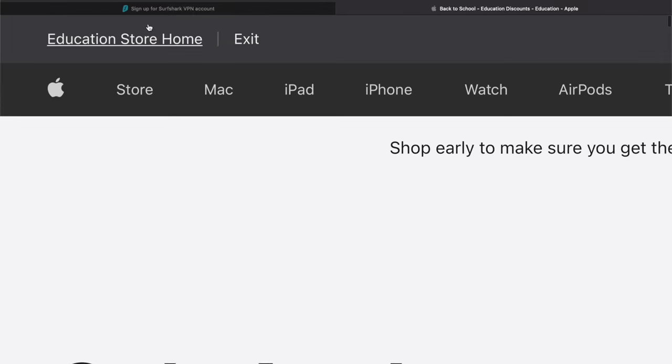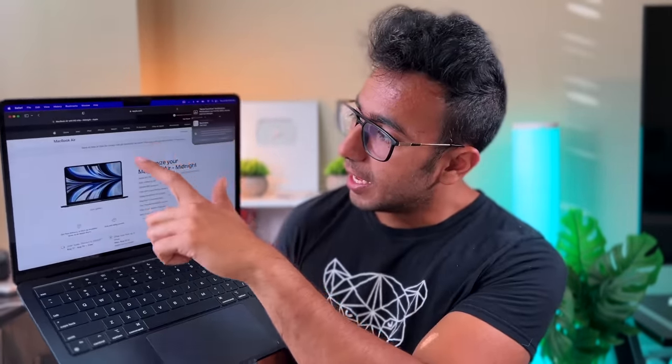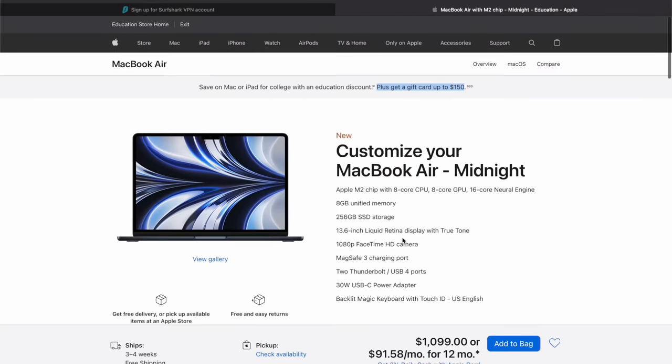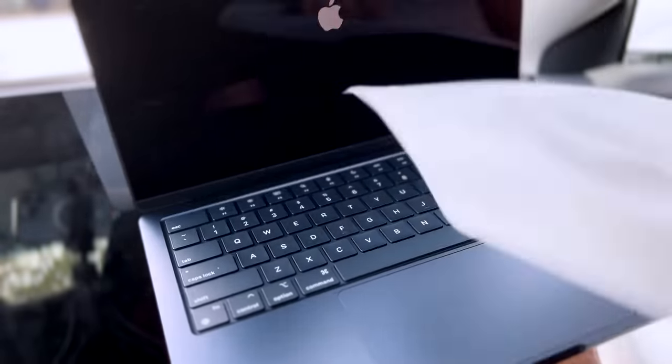Talking about the student discount: if you buy any MacBook Air and go to Apple's education discount page, you'll see it's $100 cheaper. On top of that, you're eligible for up to a $150 gift card. For MacBook Air M2, I got a $150 gift card. So total, this MacBook cost me around $1,200 after taxes, and with the $150 gift card it effectively cost me $1,050, since I used that gift card immediately for Final Cut Pro which is $200.